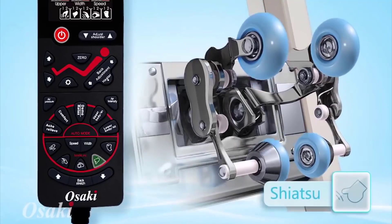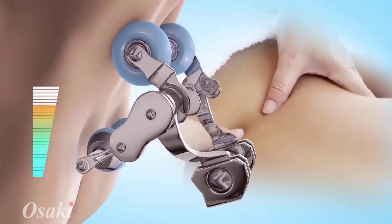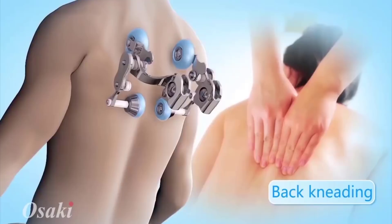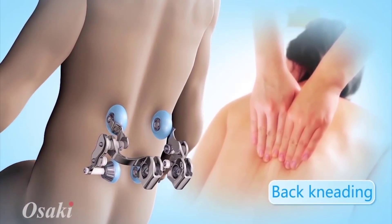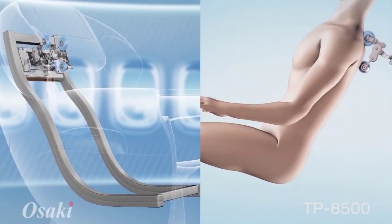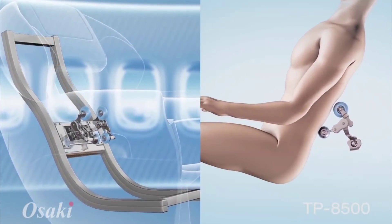For added customization, there are three massage head speeds, three levels of intensity, and three massage roller width adjustments that'll help you personalize your home massage session. Use the quick controls to turn it on and off, change your position, raise the ottoman, or recline on the backrest.